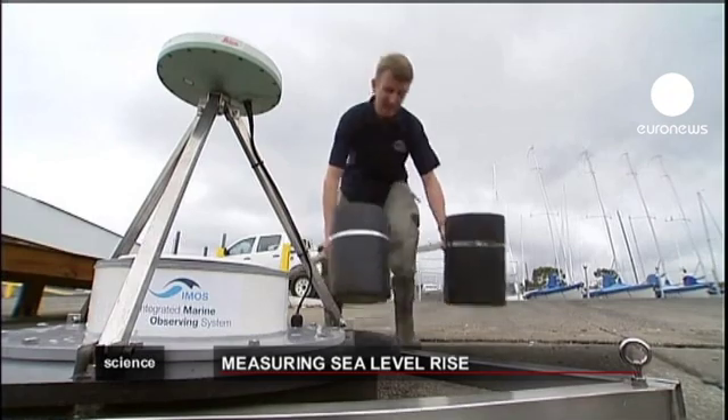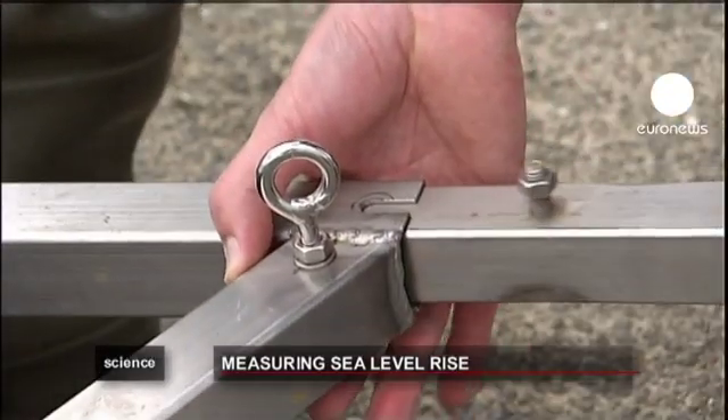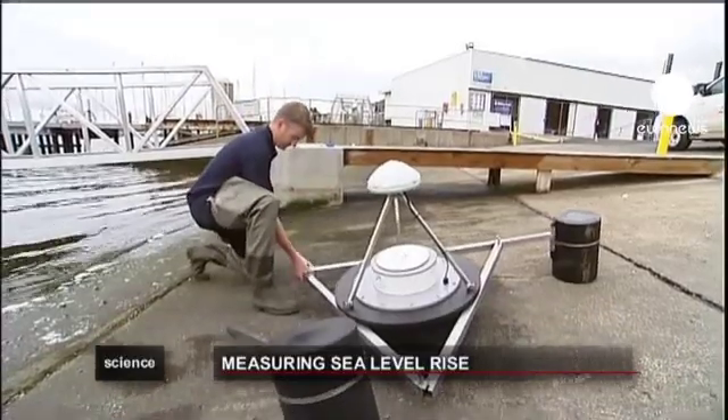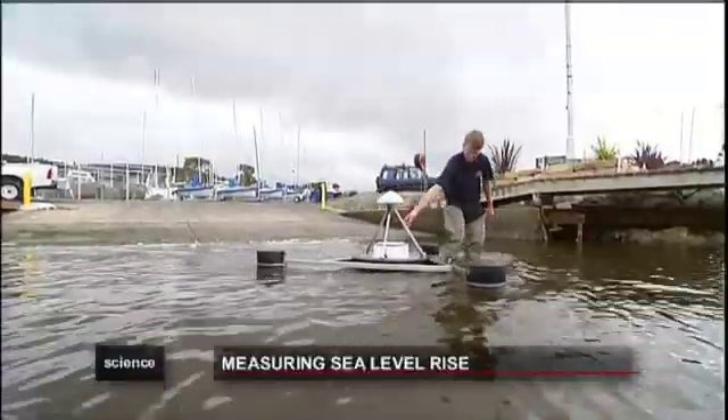In one of the latest moves to track the effects of climate change, scientists in Australia have designed a GPS buoy which records a rise in sea levels. According to experts, these are going up by 3mm every year.